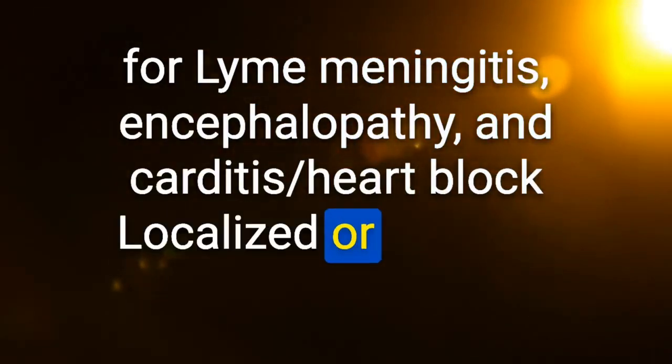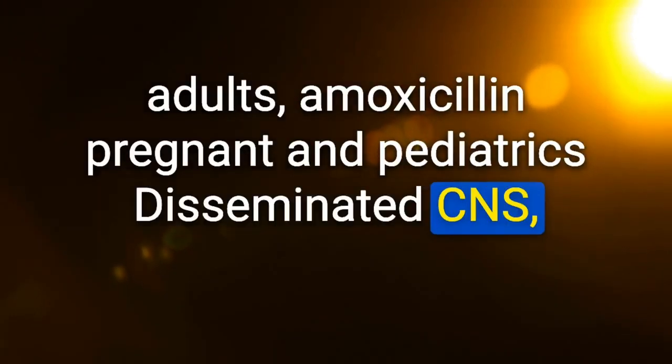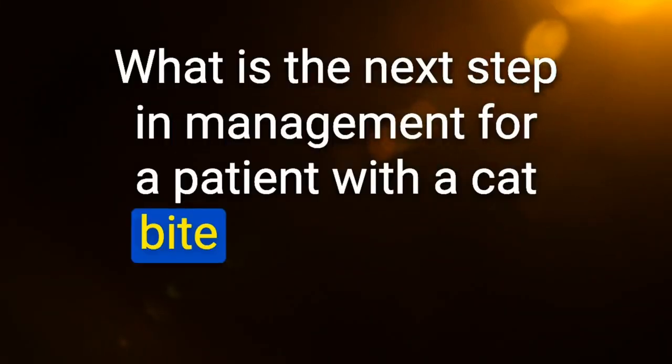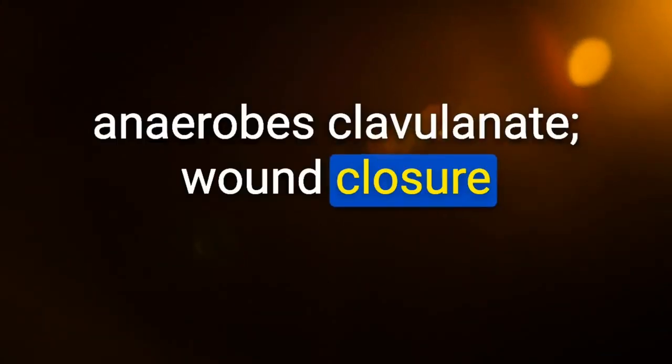For heart block or isolated CN palsy: doxycycline in adults, amoxicillin in pregnant women and pediatrics; for disseminated CNS disease or carditis: ceftriaxone. Next step for a patient with a cat bite after thorough wound cleaning: amoxicillin-clavulanate — prophylactic for possible Pasteurella multocida infection as well as oral anaerobes; wound closure should be avoided.